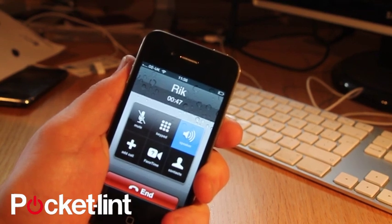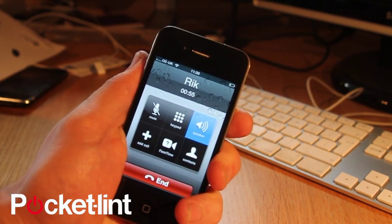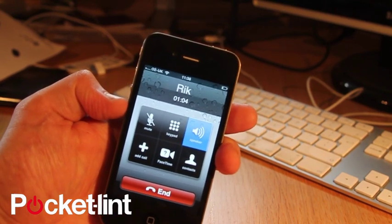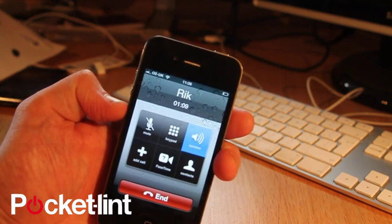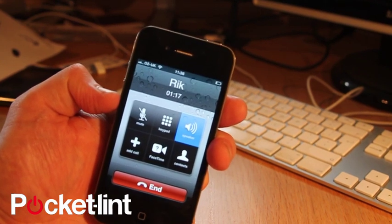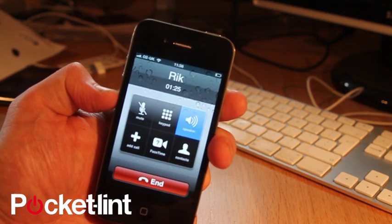I am gripping it as tight as I can. I am holding the black bars as you can see. We can't seem to shake that down to 0 bars. Now I am going to let go, so I am not actually touching the antenna, which is supposedly the problem. It has gone up to 2... up to 3.